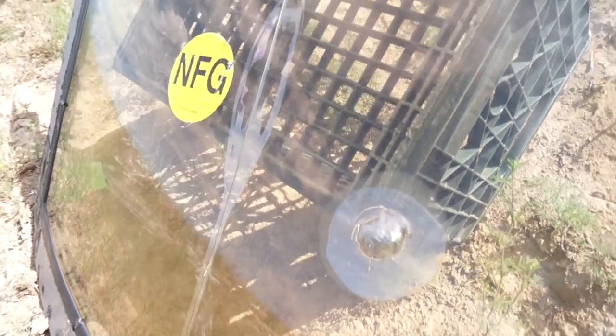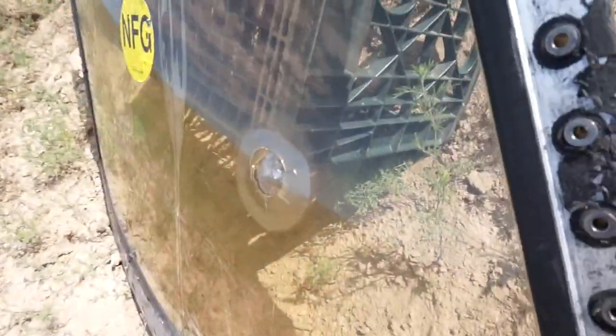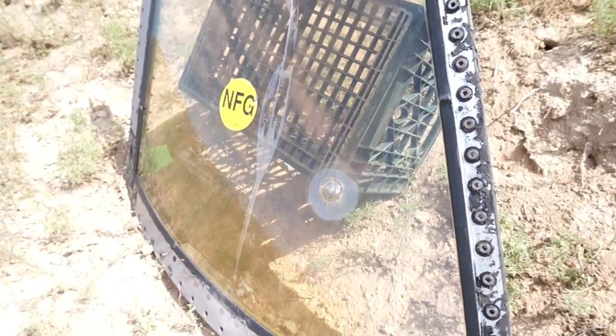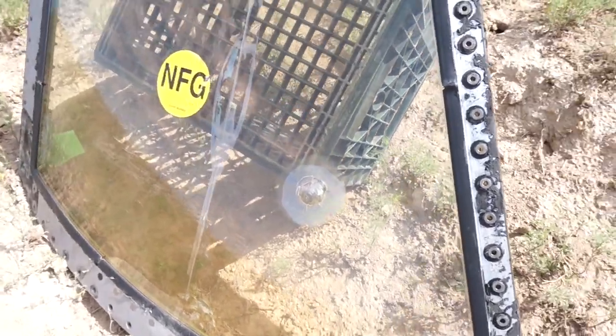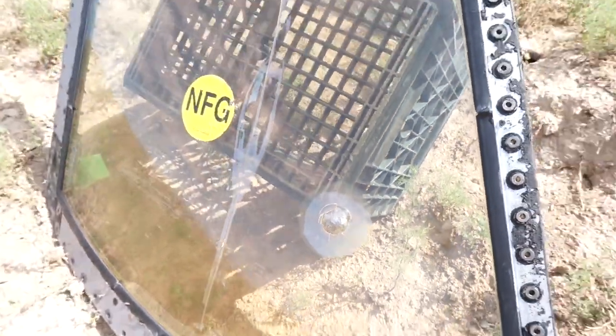Alright, so this made a pretty good impact. This is the .22 long rifle. It's going to be hard to show you guys on the back, but I can actually feel some cracked glass right in the back. It's not necessarily shards or pieces sticking out, but I can feel some cracks back there. I'm pretty surprised that the .22 long rifle did this much damage. Let's keep going and see what happens.